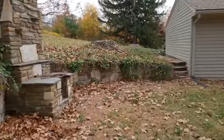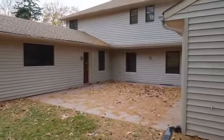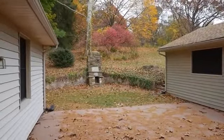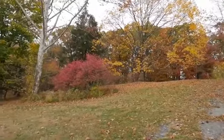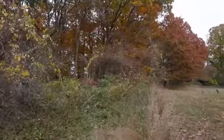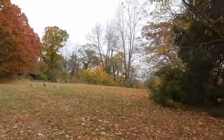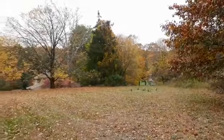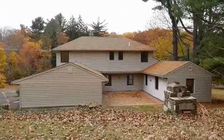Outside, a private oasis awaits as the huge patio with stacked stone fireplace area steps up to the spectacular backyard — a tranquil setting throughout the seasons. This home is ready and simply awaits your arrival. Call today to schedule your private tour.